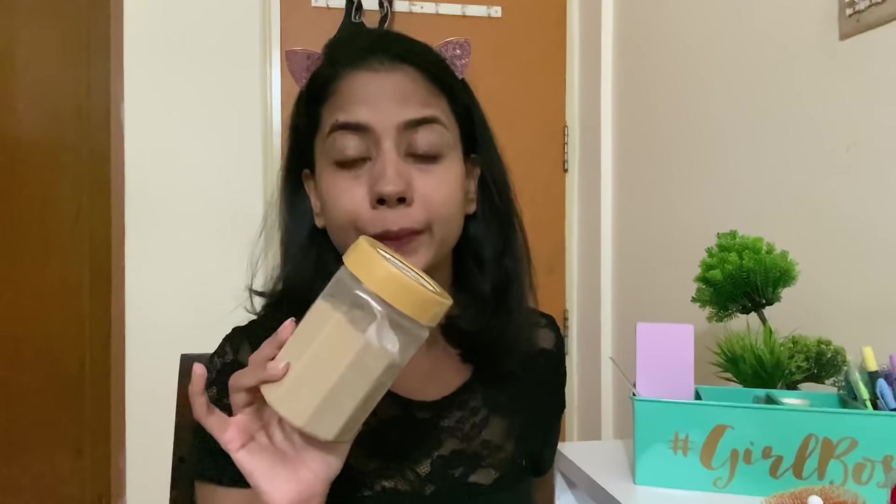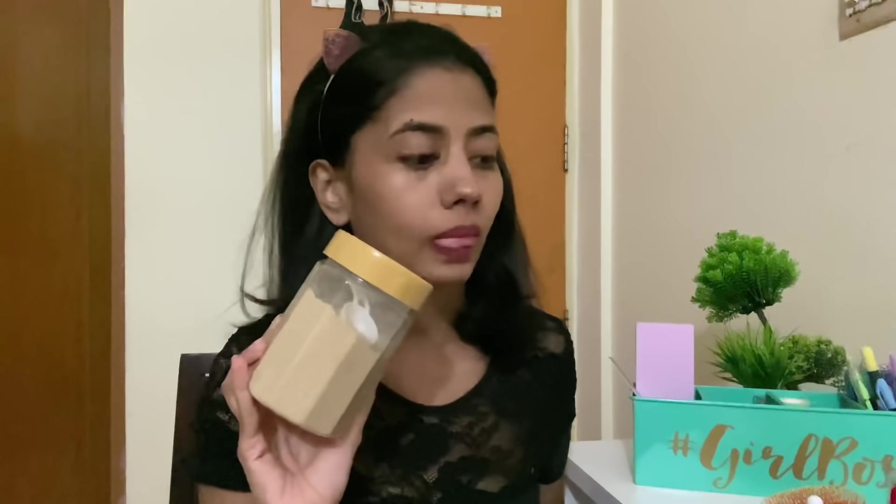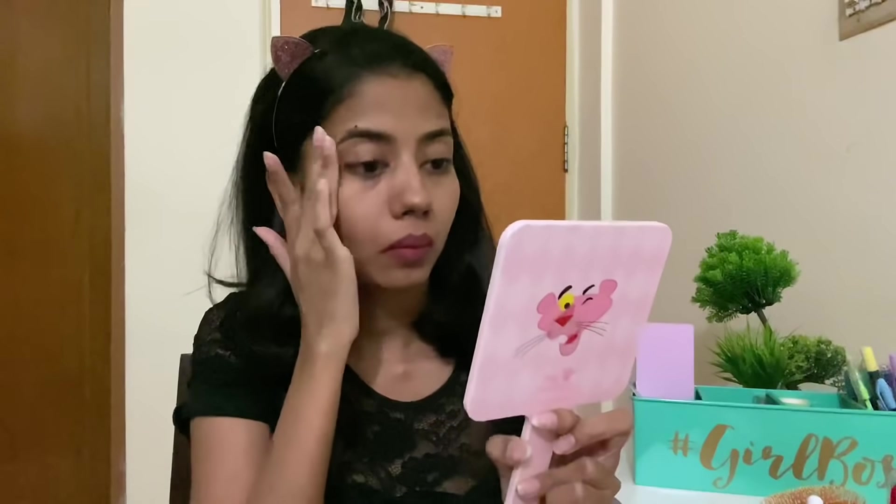I also forgot to mention that when I'm in the shower I like using my DIY face wash. No matter what face washes I use, I always go back to this because it is my best face wash.